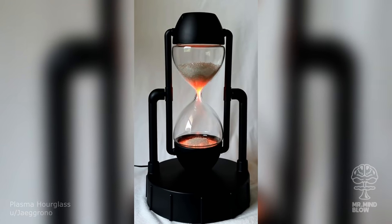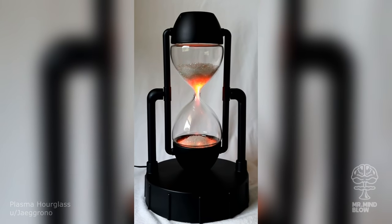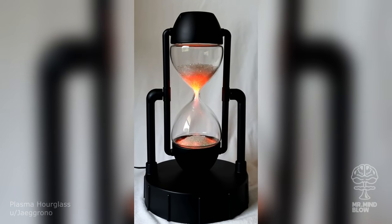This is a plasma hourglass. The lamp is filled with plasma and phosphor coated glass beads that generate cool light effects as the beads fall down.